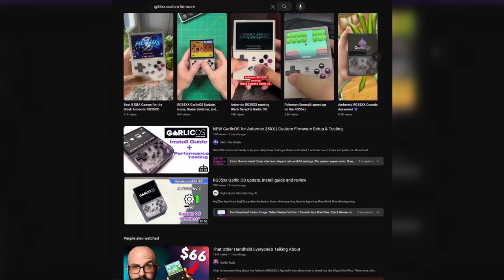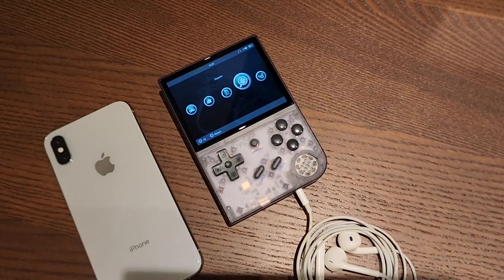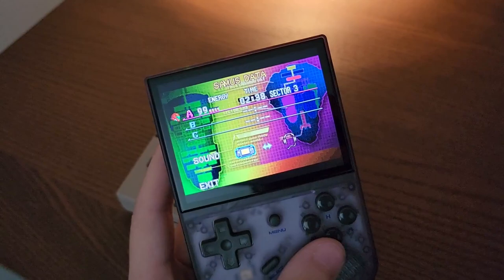To wrap this all up, I want to talk about the software. Generally, the modding scene for the RG35XX is much more active when compared to the Miyu Mini Plus. You might be surprised to hear that there are 6 different OS's for the RG35XX, while for the Miyu Mini Plus you're going to find around 4 different OS's. I also found that there's more attention to detail when it comes to the software on the RG35XX — for example, this little headphone indicator in the stock OS, and this themed advanced simulation settings menu in MiniUI.